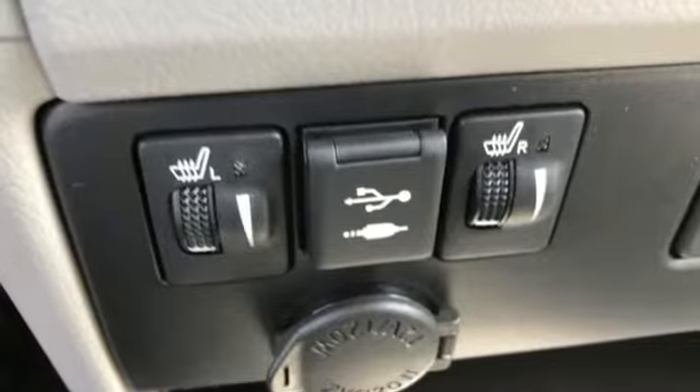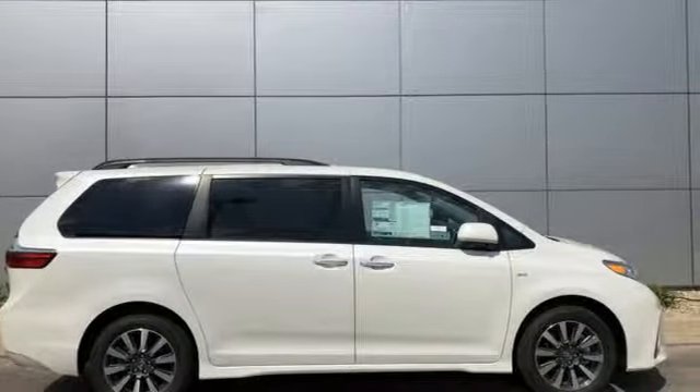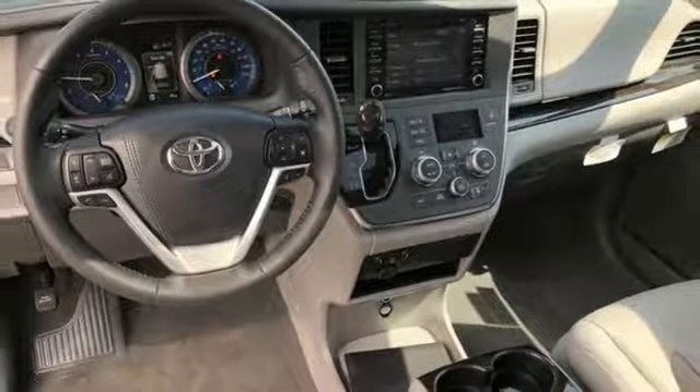This Sienna is lightweight and moves obediently, empowered by the 3.5-liter V6 engine and 8-speed automatic transmission with wallet-friendly efficiency.